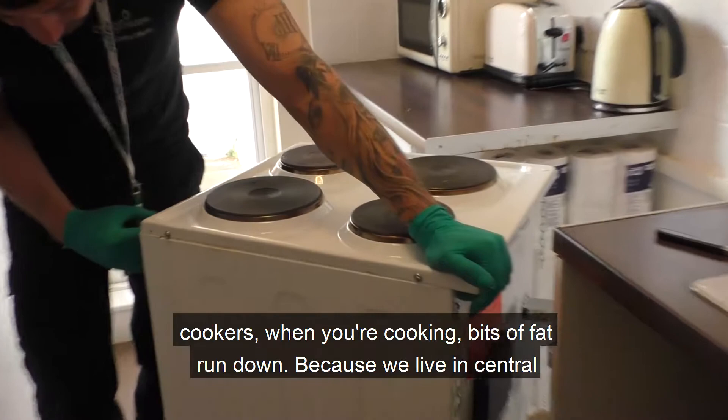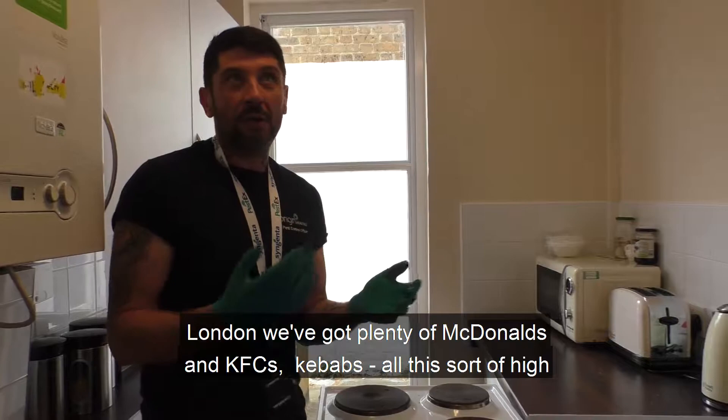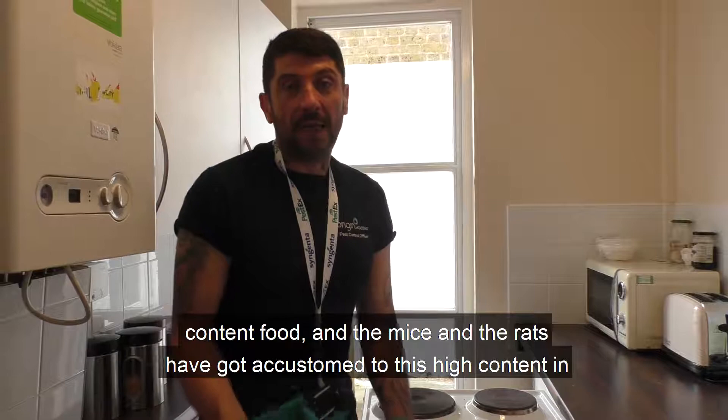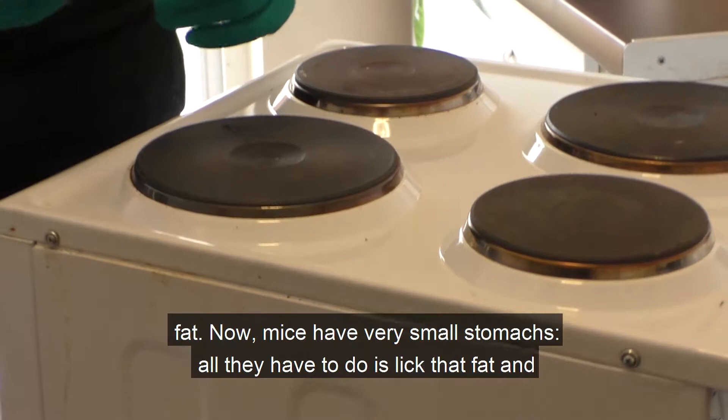They'll use these cold water pipes to come up or to come out of your walls. We're going to look behind a cooker today. On cookers, when you're cooking, bits of fat run down. Because we live in Central London, we've got plenty of McDonald's, KFCs, kebabs — all this sort of high-fat content food. And the mice and rats have got accustomed to this high fat content.